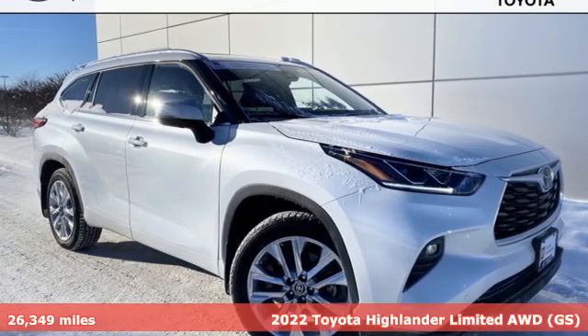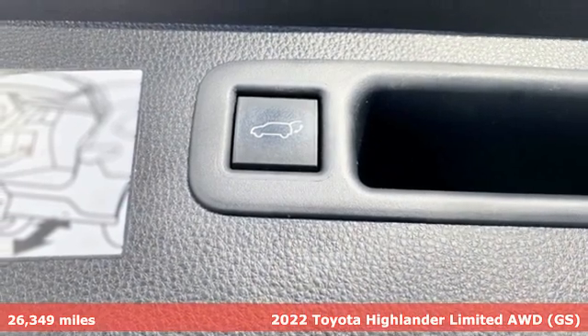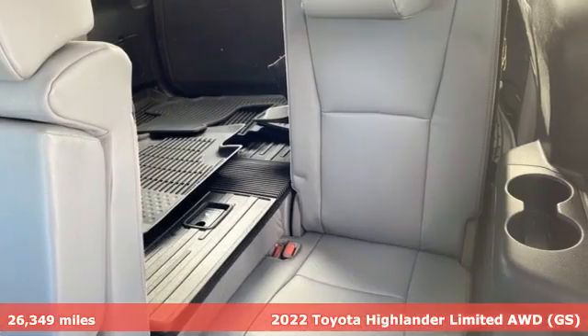It's a 2022 Toyota Highlander. It was built for full lives and big plans ready. And with features like these, every drive is a pleasure.